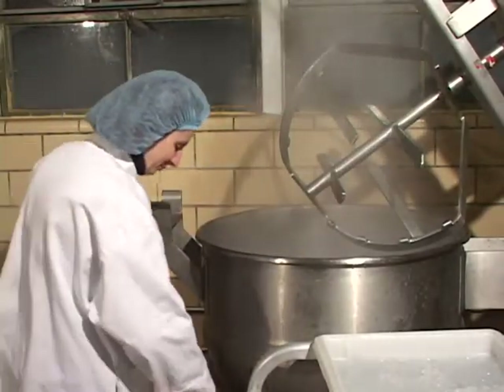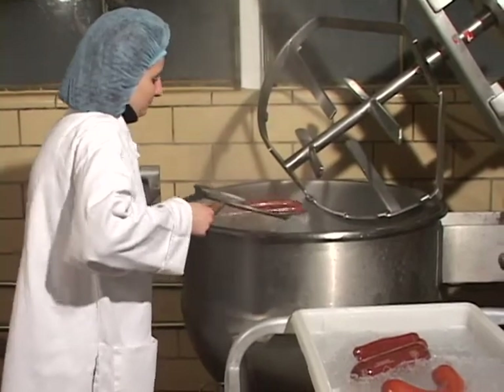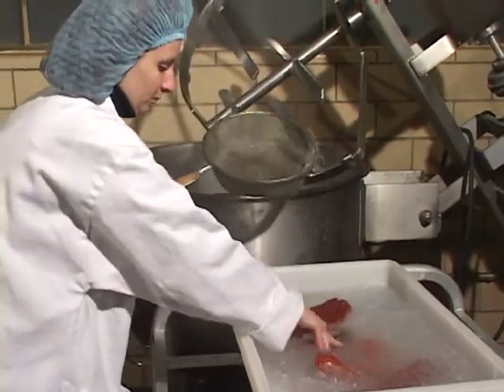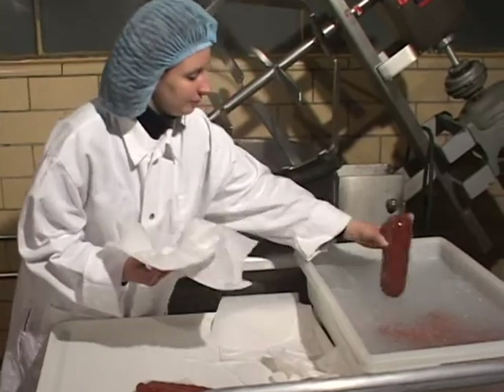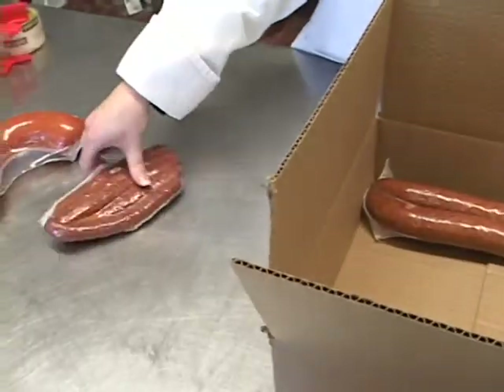Step 9. After 2 minutes, remove all packages from the hot water bath and immediately immerse them in a slushy ice water bath at 32 degrees Fahrenheit or lower, for 5 minutes or longer to rapidly cool the product. This rapid cooling will ensure the product meets USDA FSIS stabilization guidelines. Step 10. Remember to dry off the outside of all packages before boxing. The product is now heat treated, cooled, and ready for further packaging and storage at 40 degrees Fahrenheit or less.